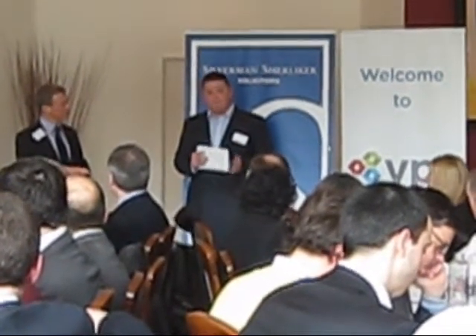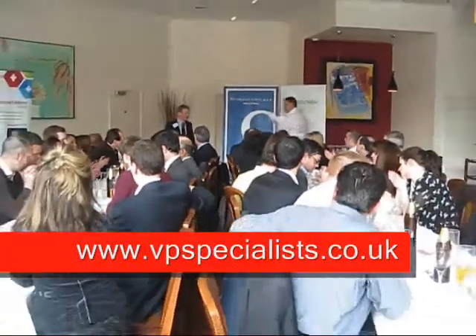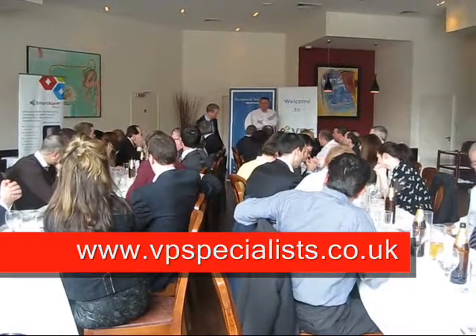Thank you very much. Thank you very much to Kikiya — you are our event sponsors today.